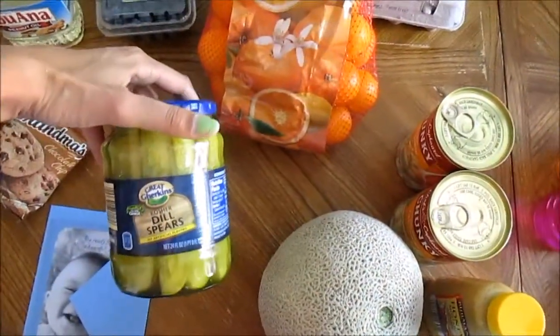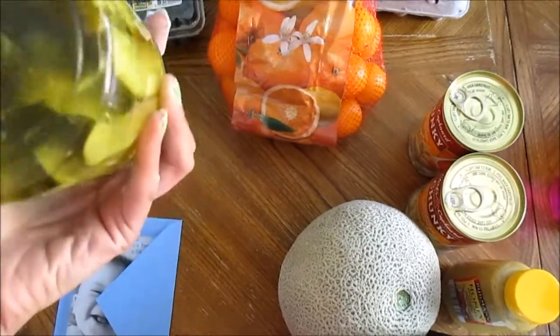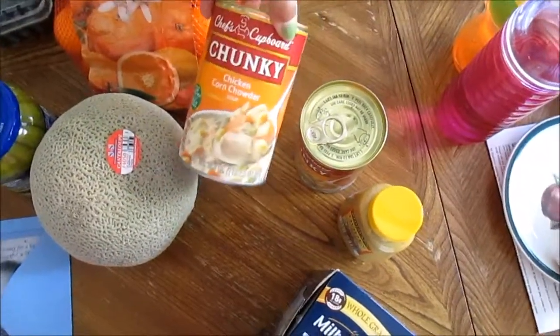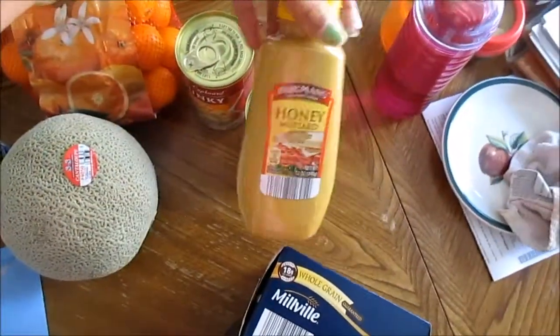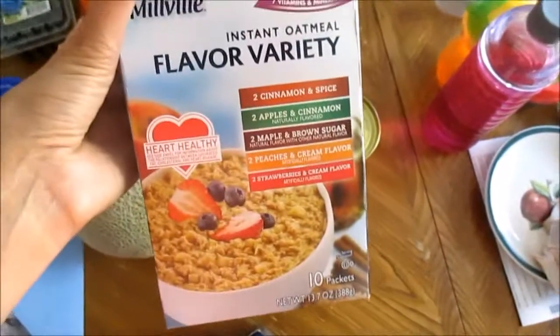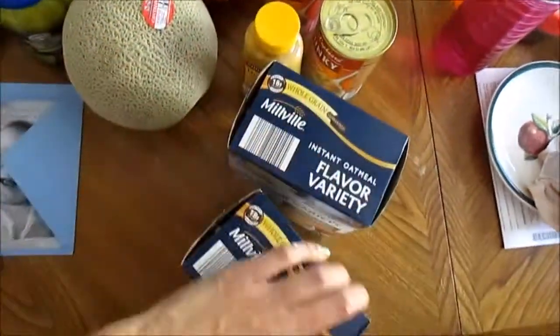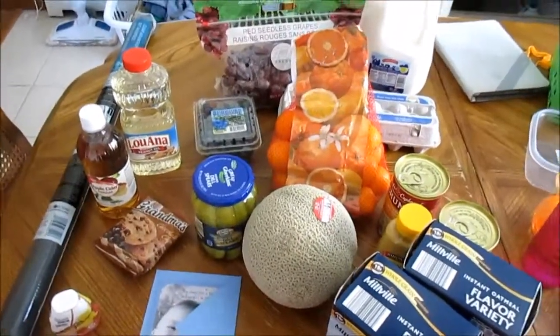Some dill pickles — I have a recipe that calls for pickle juice and I don't know if they sell just pickle juice so I just got some pickles. A cantaloupe, two cans of chicken corn chowder, some honey mustard, and two boxes of the assorted flavored oatmeal. Trevor's been going through oatmeal a lot, so that's my little grocery haul for this week. Thanks for watching guys, bye!